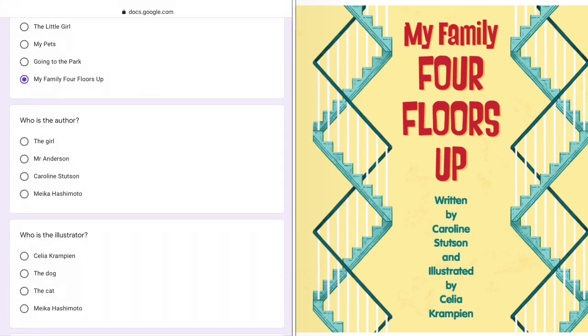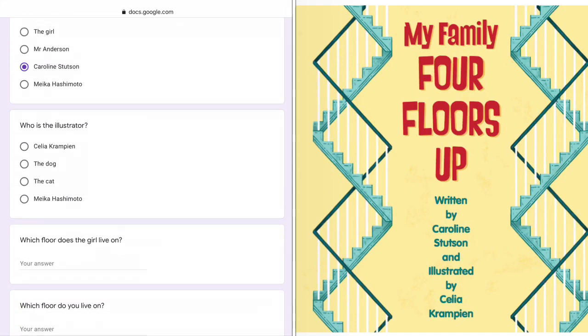Who is the author? The author is the writer. It is written by Caroline Stutson. Who is the illustrator? Illustrated by Celia Crampon.